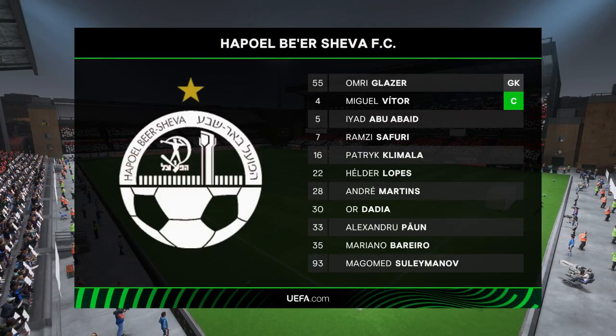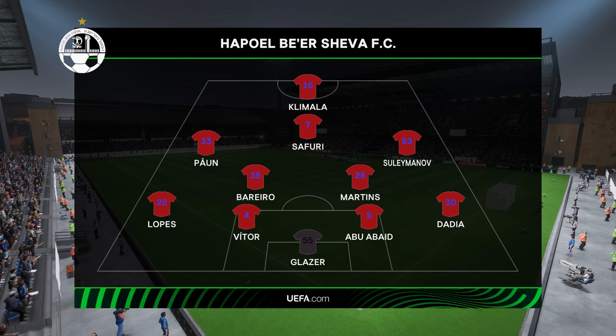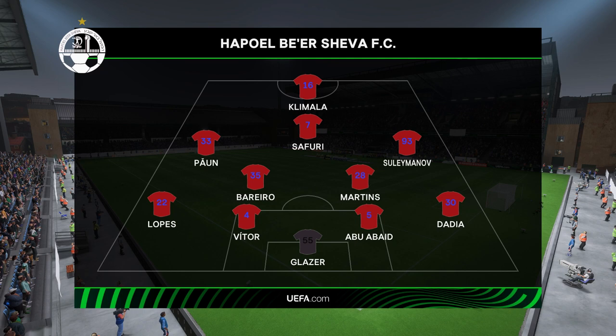And this is how the hosts will begin the game today. Well, in this shape, if their wide players stay high up the pitch and get enough of the ball, it's a very attacking lineup. But if they drop too deep, they will then leave the centre forward isolated and it could be difficult for them.